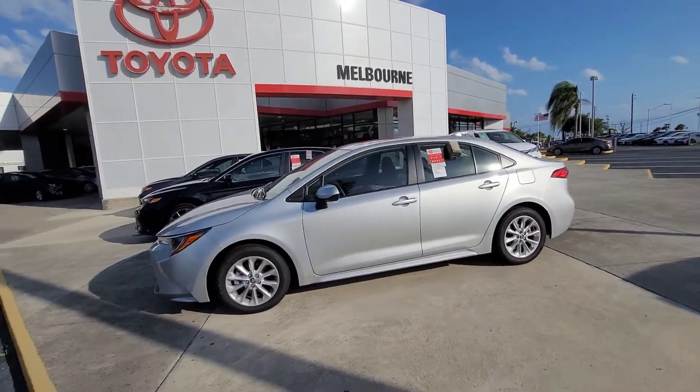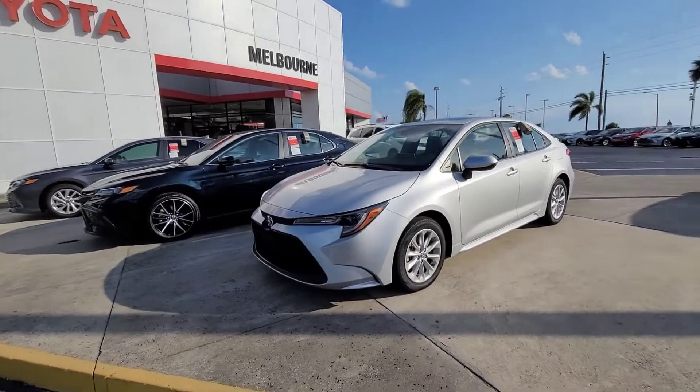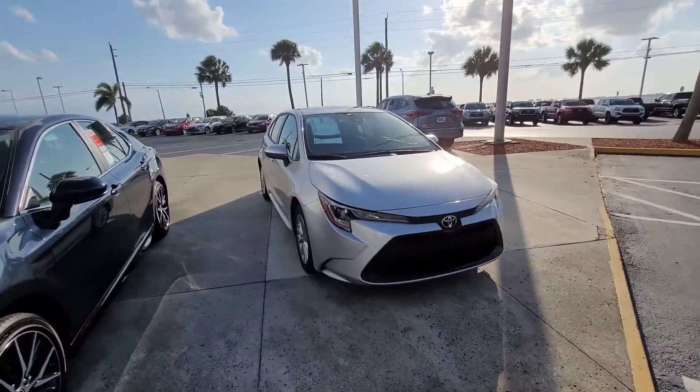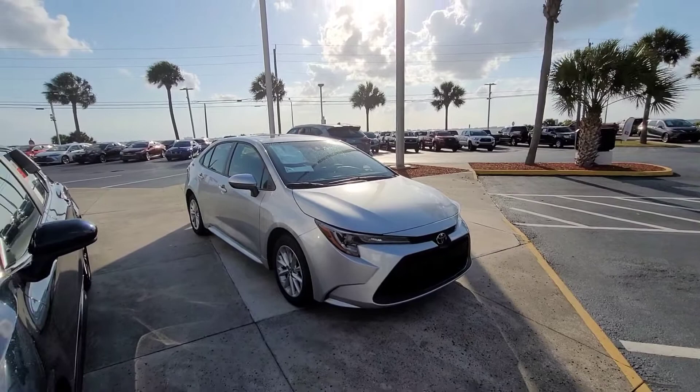Good morning, Shiba. It's Eric over at Toyota of Melbourne. This is one of a few Corollas that I have here on the lot. This is Celestial Silver. This particular one does have the convenience package as well, which is going to give you the sunroof and alloy wheels, as well as the blind spot monitoring.